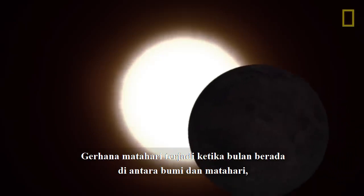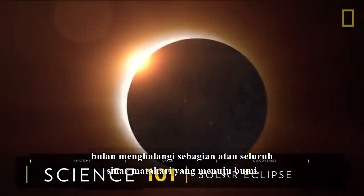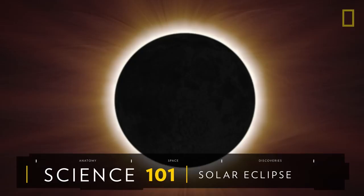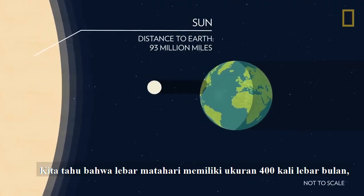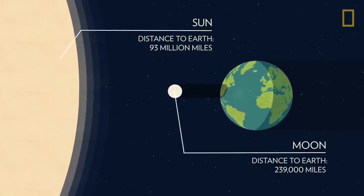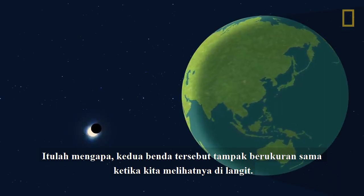A solar eclipse happens when a new moon moves between the Earth and the Sun, blocking some or all of the Sun's rays from reaching the Earth. By cosmic chance, even though the Sun is 400 times wider than the Moon, it's also 400 times farther away. Therefore, the two objects appear the same size in our sky.